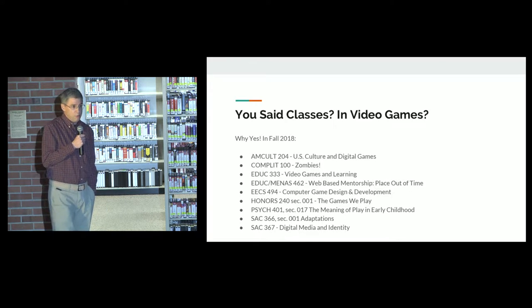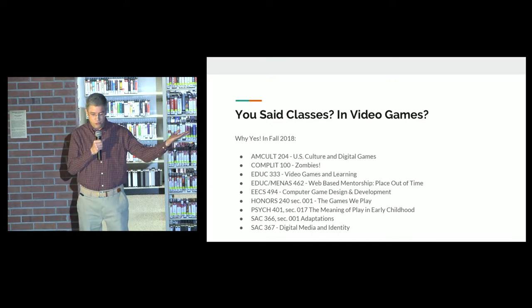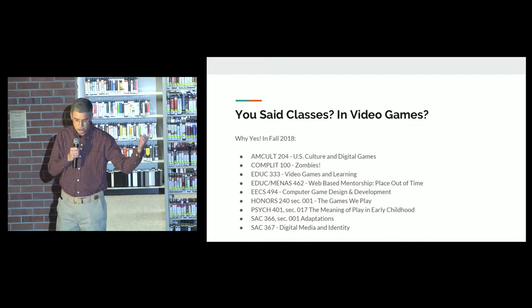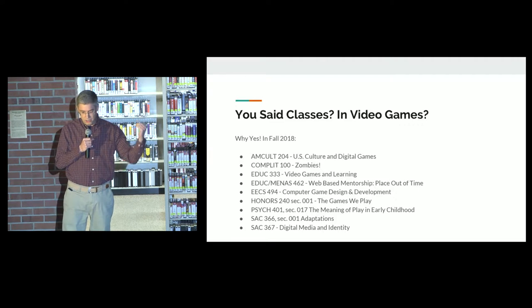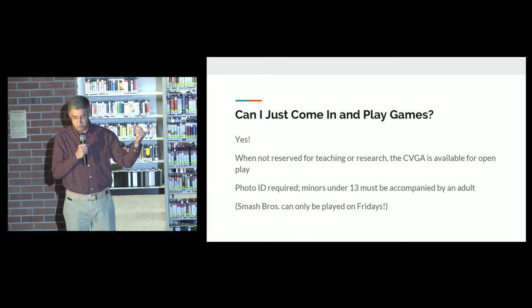You said classes in video games? Oh my gosh, yes, you can take a class about video games. Just this semester, fall of 2018, classes in American culture, comp lit, education, electrical engineering, computer science, psychology, screen arts and culture — even a class on zombies and video games. That's pretty awesome.